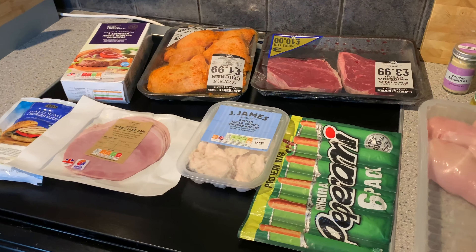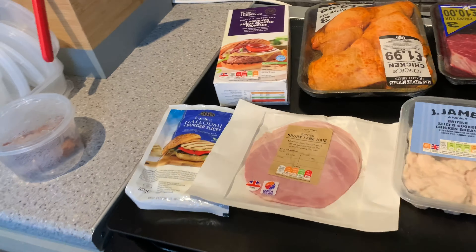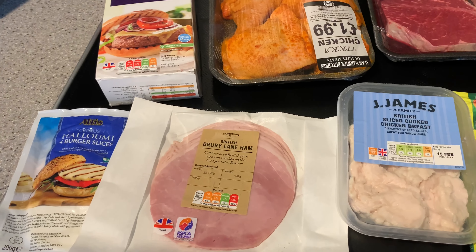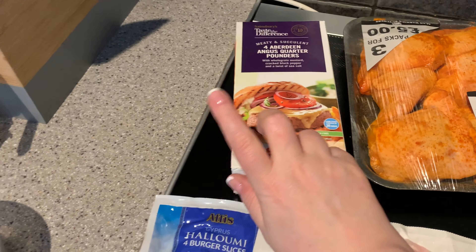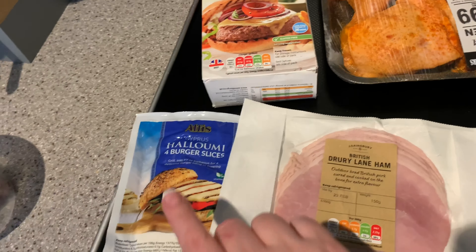We've got a bit of a different haul because there's a lot more meat than you would normally see from me. I'm kind of changing things up and eating a bit more meat-based for the time being. We're going to be having burgers tomorrow on Sunday because my partner's going to cook, and he's happy doing burgers.